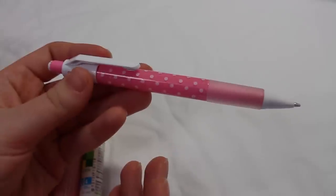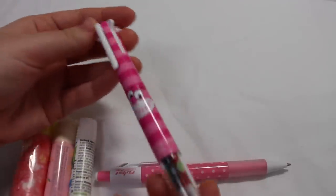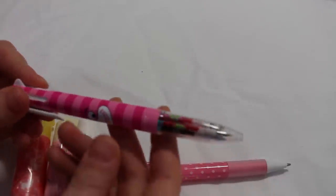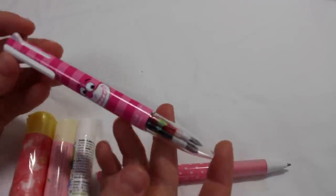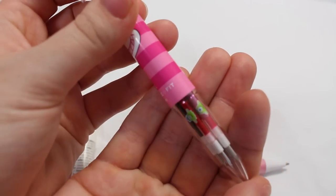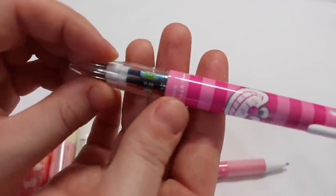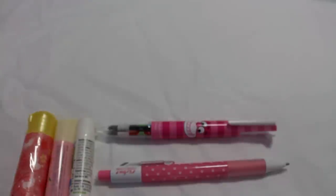And then onto the stationery — I have this pacer that you might recognise from my stationery haul. I then have this treasure cat pen, and it's one of the refillable ones, so I have all different colours in here: red, pink, orange, blue, and black. There's a little character on the pen and ink cartridge. I really love this pen because I can swap out the colours if I need to.